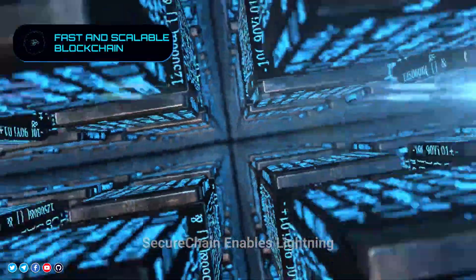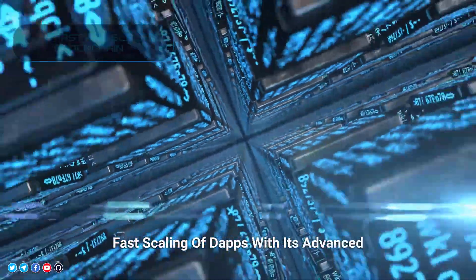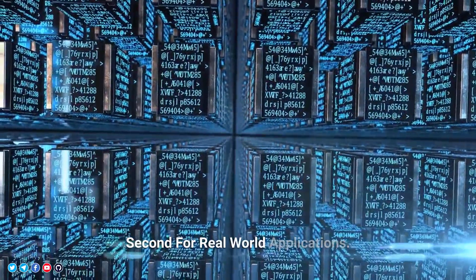Fast and Scalable Blockchain. SecureChain enables lightning-fast scaling of dApps with its advanced consensus algorithm, processing thousands of transactions per second for real-world applications.